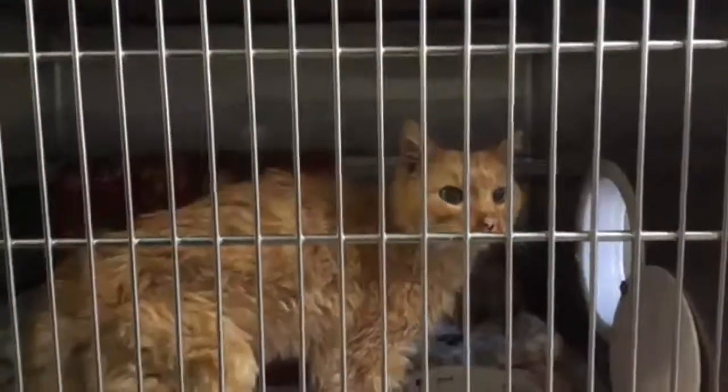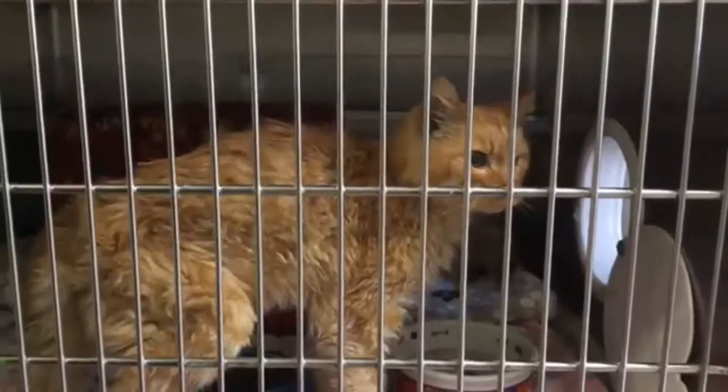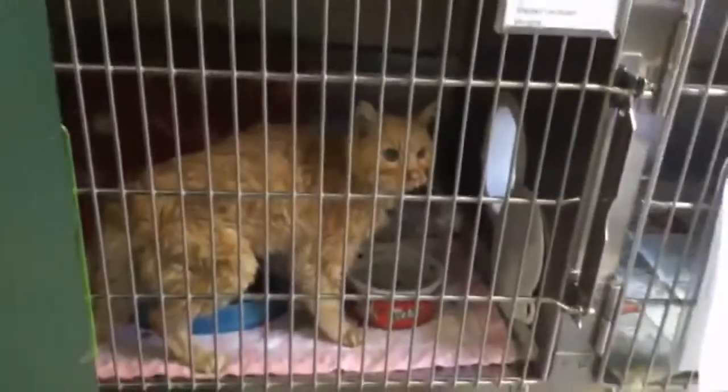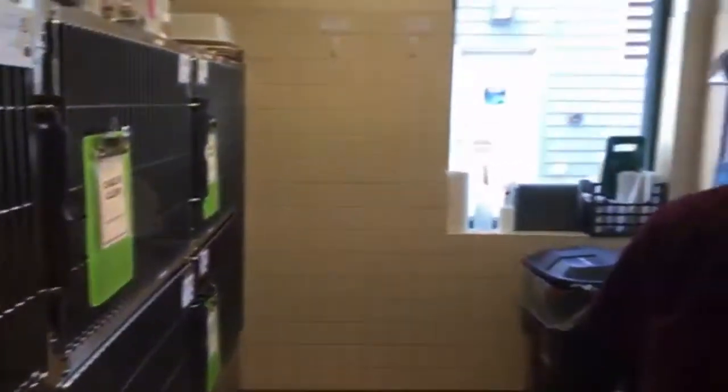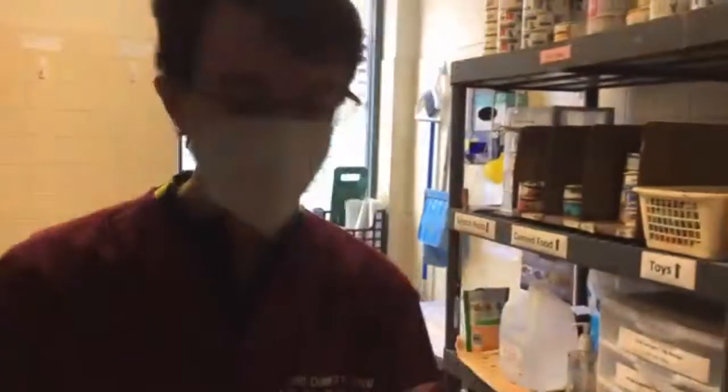We suspect that he's somebody's lost cat, so hopefully we'll be able to find his owner — obviously he wasn't thriving out in our weather. This is our cat ICU and our traditional cat housing, but it's a nice quiet area. They've got a space heater and they're right by our techs, so we're able to monitor them more closely and provide them with care.